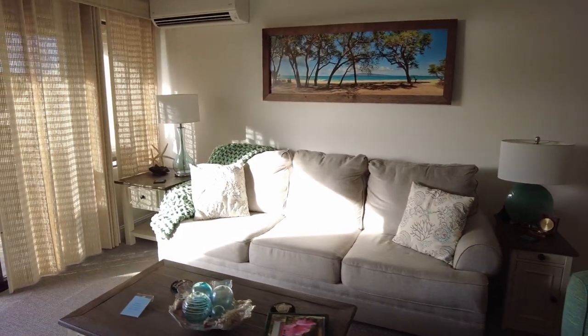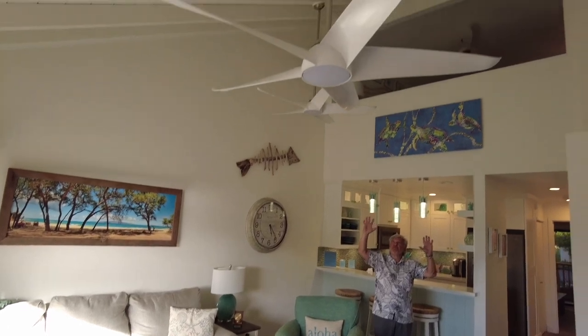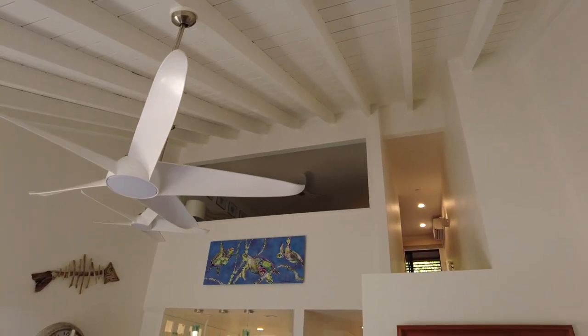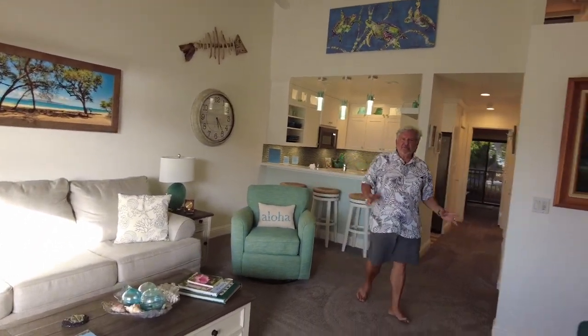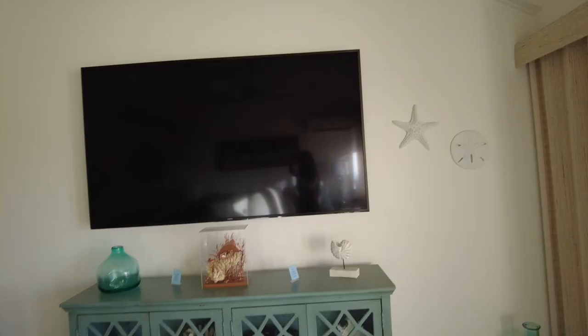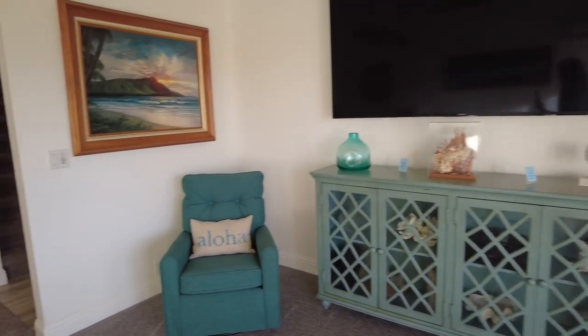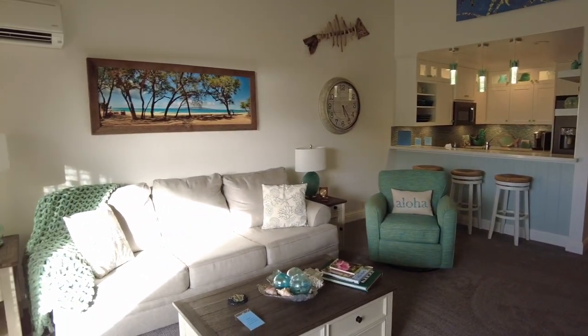If you've seen a Maui Kama'ole unit, you know that the ceilings very often are dark brown. This has all been beautifully painted out — I've seen them done where it was splotchy, and this is just perfect. Great space, beautifully furnished, and it's being sold furnished. Some of the artwork will probably be taken out because it was created by the owner.